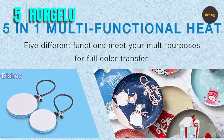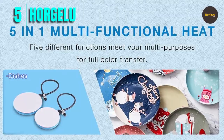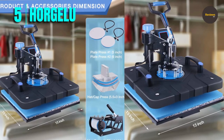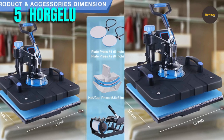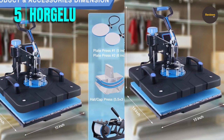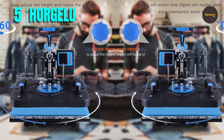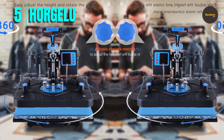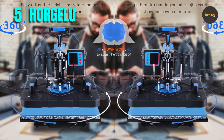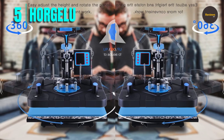One of the standout features of this heat press machine is the 360-degree swing-away design, which allows you to move the heating plate completely out of the way when you are working on your design. This makes it easier to position your material and ensures that your hands are safe from accidental burns. Another feature that makes this machine user-friendly is the preset mode function, which allows you to preset the temperature and time, so you don't have to repeat the same settings every time you use the machine. This saves you time and ensures consistent results.